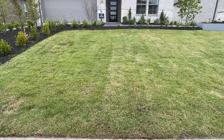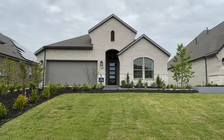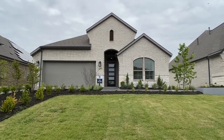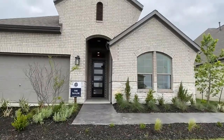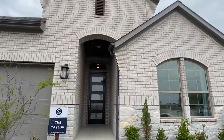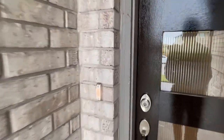Hey everyone, Raj Sahu here, realtor in Austin, Texas, with another model home walkthrough. Today we're going through the Taylor floor plan with GFO Homes. I love this floor plan because even though it's a one-story plan, it opens up really well with tall ceilings, a good layout, and I think you'll see that here.